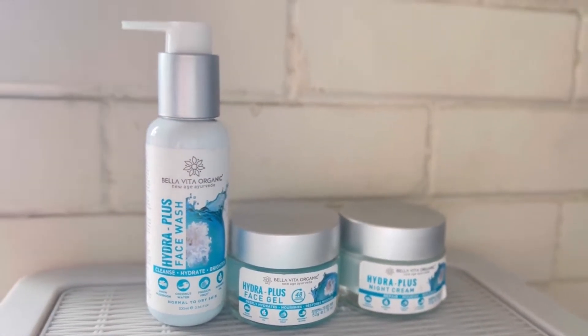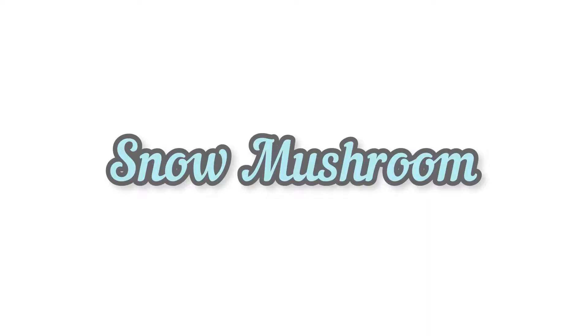Snow mushroom is an ingredient which can hold up to 500 times its own weight of water, creating a natural flexible hydration film on your skin which restores dry skin to its optimally hydrated, supple state.